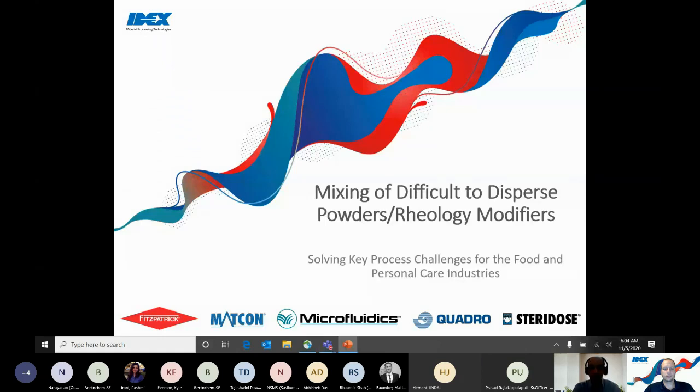My name is Daljit Singh. I'm working as a sales leader for IDEX MPT India business, responsible for Quadro Liquids and Microfluidics business for India and Southeast Asia. I'm based at the IDEX Mumbai office and work very closely with the Bechtocam team to support our customers on Quadro Liquid products and services. Bechtocam is our front-end team and authorized channel partner for Quadro Liquids in India.